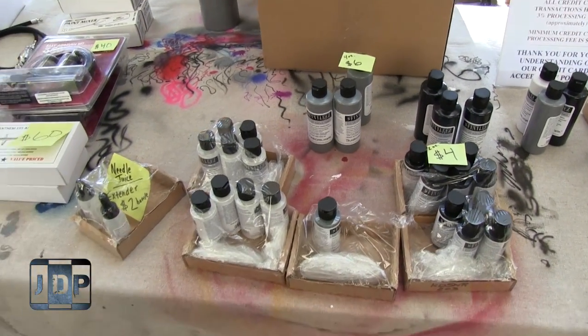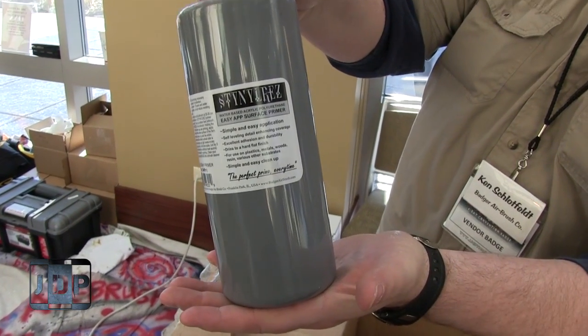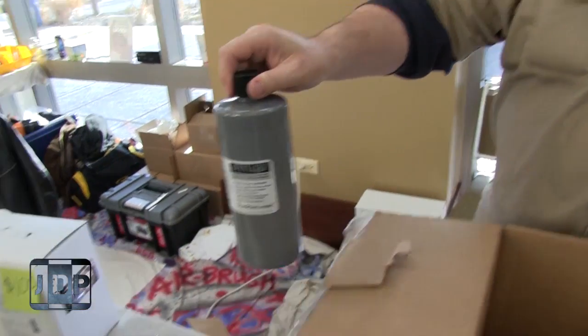Stynylrez. I got it. This is Ken, president and CEO of Badger, with a gigantic bottle of Stynylrez — that's the grey.